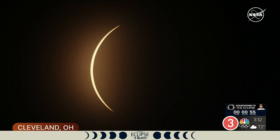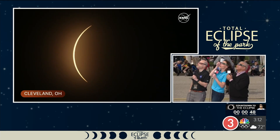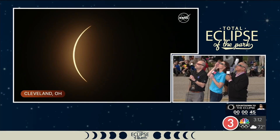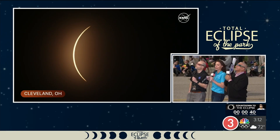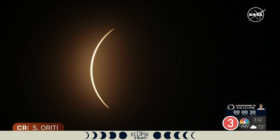Remember, the Sun is 400 times larger in diameter than the Moon, but the Moon is 400 times closer to Earth — it is geometric perfection. We are right in this path of totality. We have not been in the path of totality since 1806, and we won't be again until around 2099 somewhere in Ohio — and for Cleveland specifically, not until 2444, that's 420 years from now.